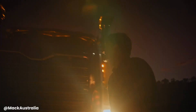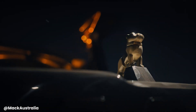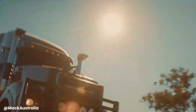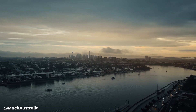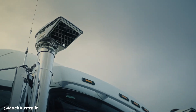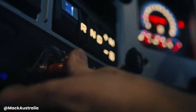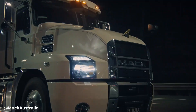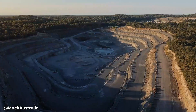The Mack Titan is a heavy-duty truck renowned for its exceptional power and durability. Designed to handle the most demanding hauling tasks, the Titan boasts powerful engines, robust construction, and advanced technologies. It's a reliable workhorse capable of tackling challenging terrains and hauling heavy loads with ease, whether hauling construction materials, mining equipment, or logging timber, delivering exceptional performance and efficiency.